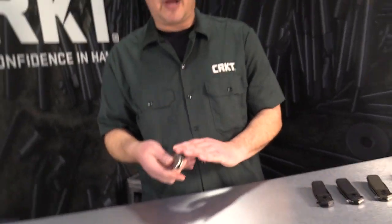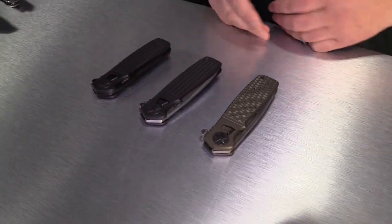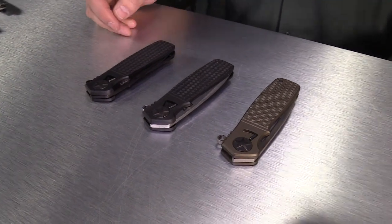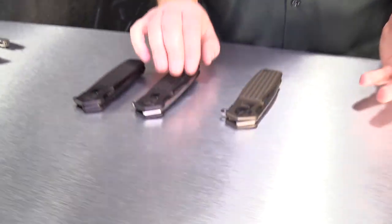I want to take you through to the main event now. There's a lot of good offerings from CRKT this year, but the Homefront series, which features Fieldstrip Technology, is really the main event and the new innovation from Ken Onion. Many people don't know — Ken Onion really invented the spring-assisted knife and invented the whole category when he worked with another knife company in the past. That was a game-changer. This is his new game-changer: Fieldstrip Technology.